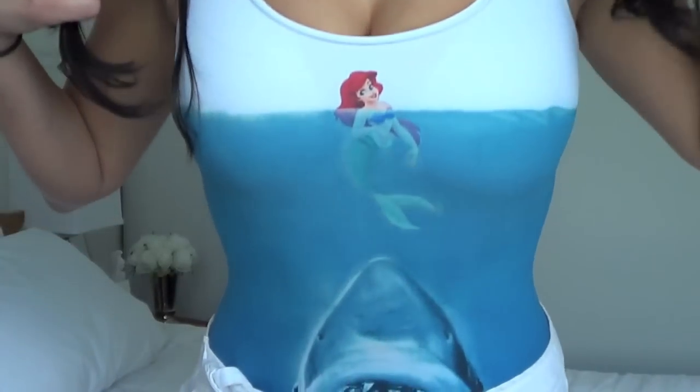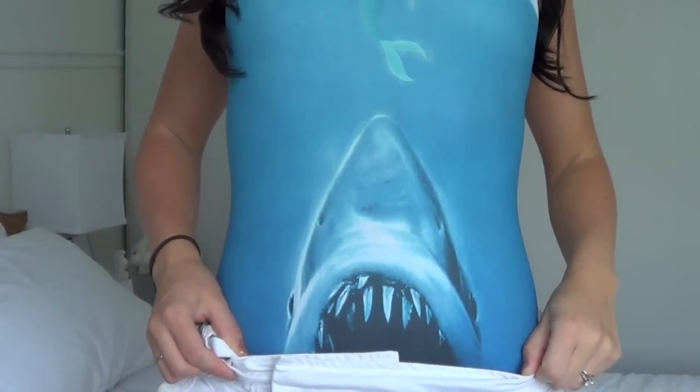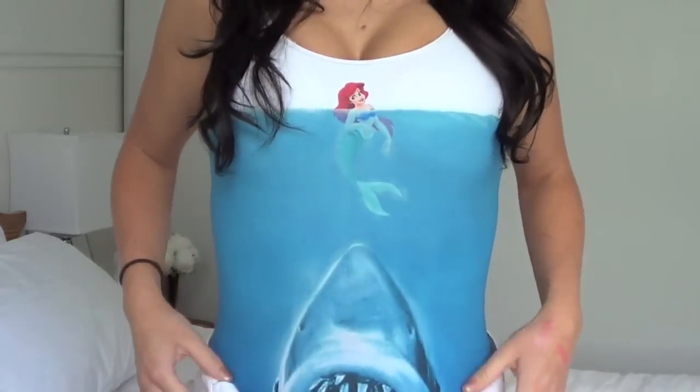Next I have one of my favorite pieces of clothing this month. It is the Shark vs. Mermaid swimsuit from blackmilkclothing.com. I use it as a bodysuit but it features Jaws and The Little Mermaid. I can't even express how much I wanted this — it's the cutest piece of clothing ever and I was so excited to get it. It was limited edition a while back and they finally brought it back. So definitely check out Black Milk Clothing if you're interested in this swimsuit.